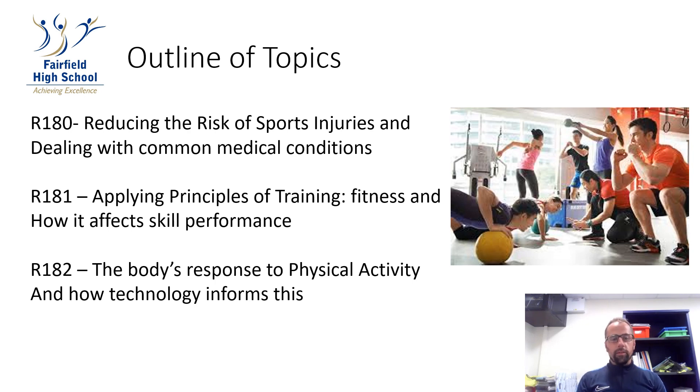We then move on to unit R182, which is the body's response to physical activity and how technology informs this. The last unit is R180, which is the exam unit covering reducing the risk of sports injuries and dealing with common medical conditions.